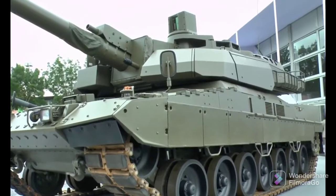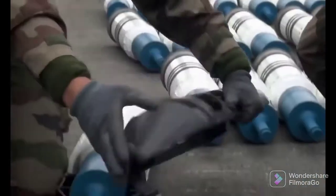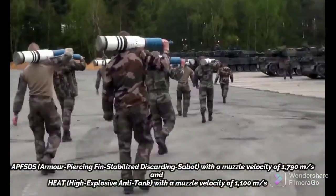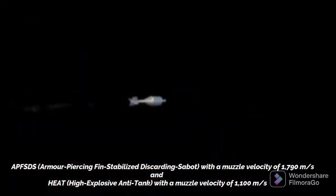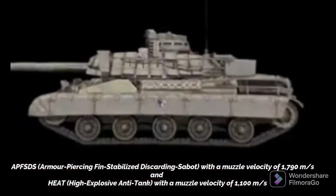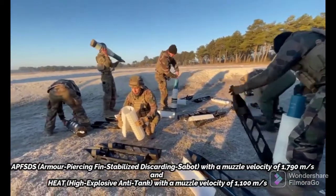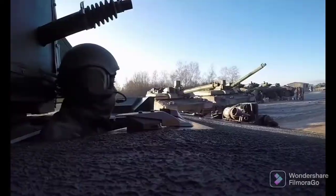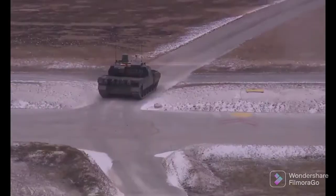The new Leclerc will be able to fire two main types of 120mm ammunition: the APFSDS (armor-piercing fin-stabilized discarding sabot) with a muzzle velocity of 1,790 meters per second, and HEAT (high explosive anti-tank) with a muzzle velocity of 1,100 meters per second, both having a semi-combustible cartridge case containing a dual-base solid propellant. Nexter has also developed a new type of 120mm high explosive round designated for this tank.